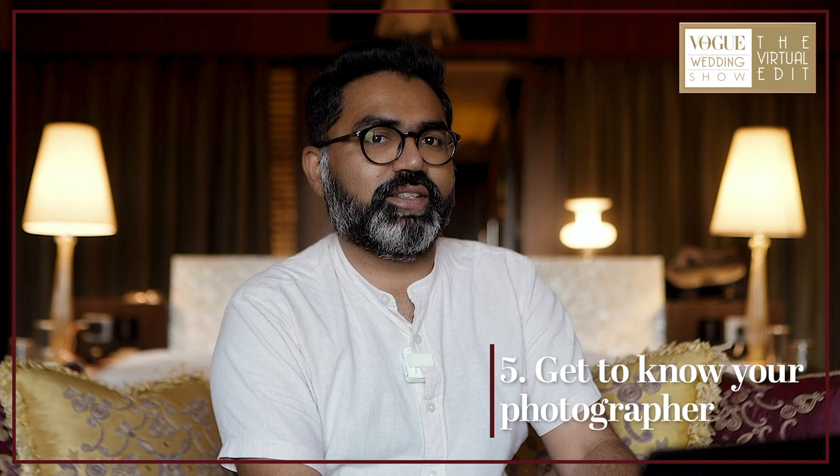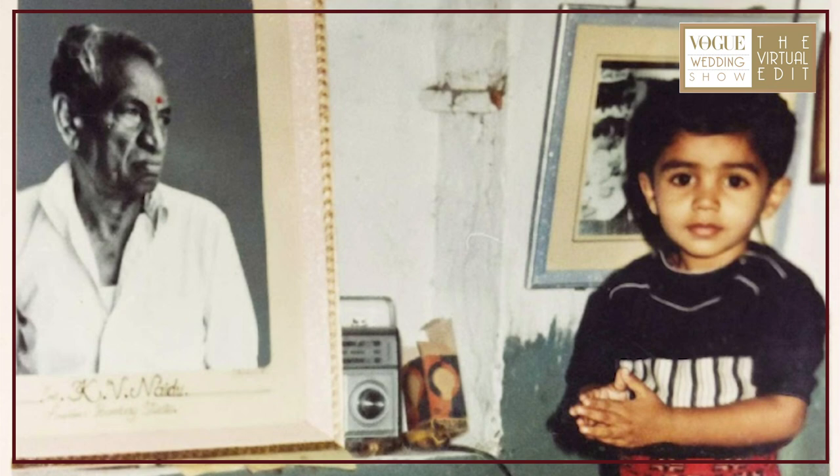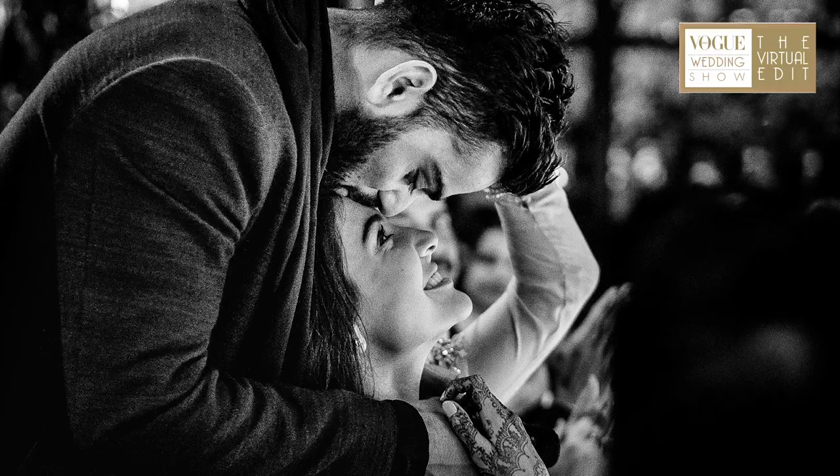Number five: get to know your photographer — not just as vendors, but as people. We are the most real in the company of friends. I've always maintained that I don't shoot 10 weddings a year, I make 10 friends a year. If you know your photographer even just a little bit, it'll allow you to be real and not conscious, resulting in photos like this — a famous photo of the bride kissing the groom. That moment would never have been captured if they were conscious of the camera right beside them.